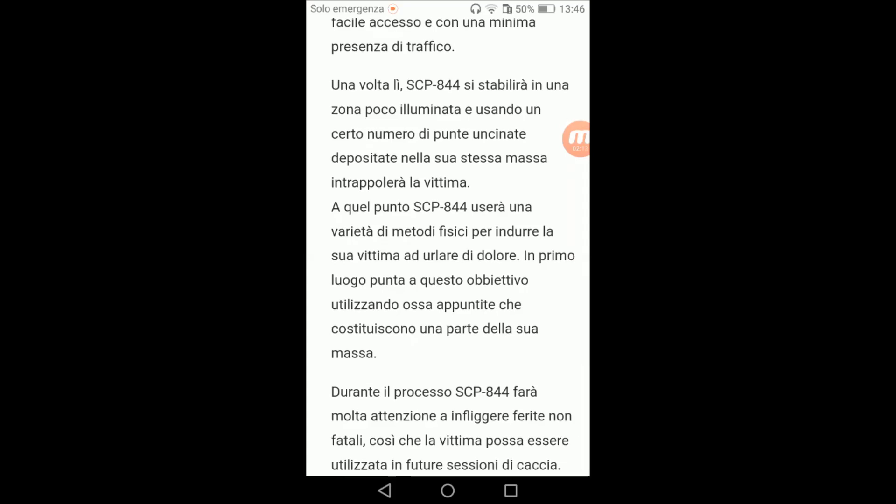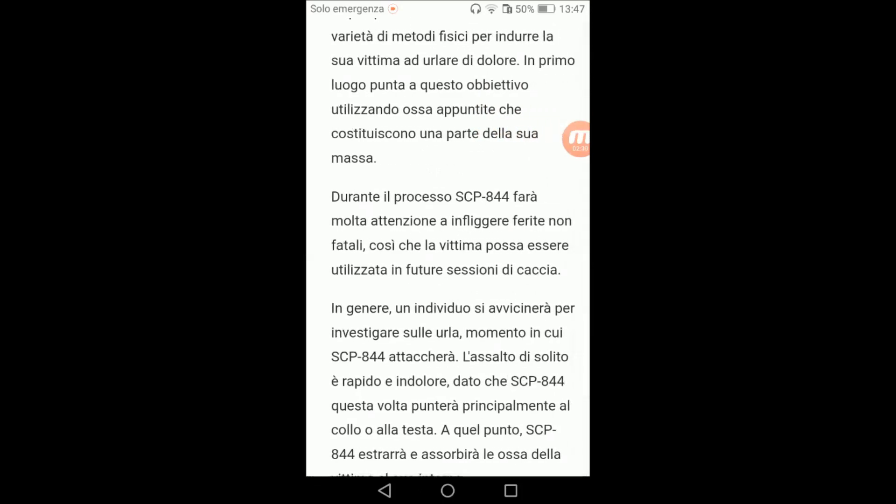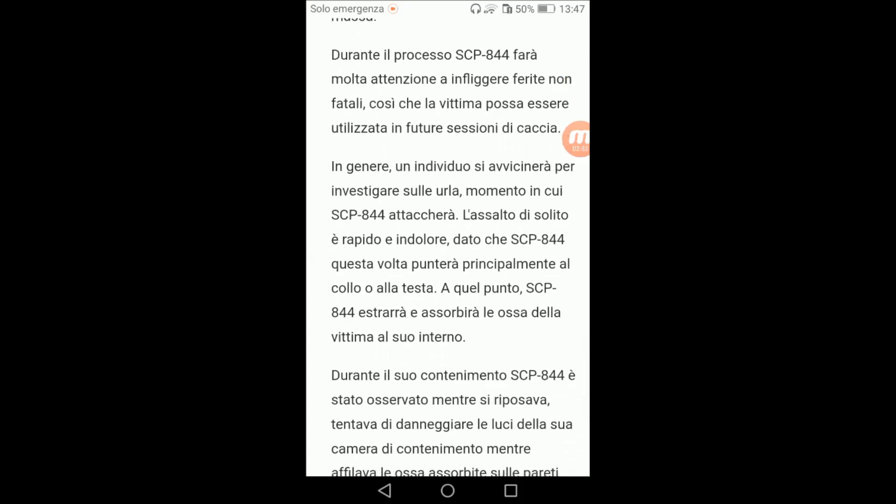Una volta lì, SCP 844 si stabilirà in una zona poco illuminata e usando un certo numero di punte uncinate depositate nella sua stessa massa, intrappolerà la vittima. A quel punto, SCP 844 usa una varietà di metodi fisici per indurre la sua vittima ad urlare di dolore, utilizzando ossa appuntite che costituiscono una parte della sua massa. Durante il processo, SCP 844 farà molta attenzione a infliggere ferite non fatali, così che la vittima possa essere utilizzata in future sessioni di caccia. In genere, un individuo si avvicinerà per investigare sulle urla, momento in cui SCP 844 attaccherà.